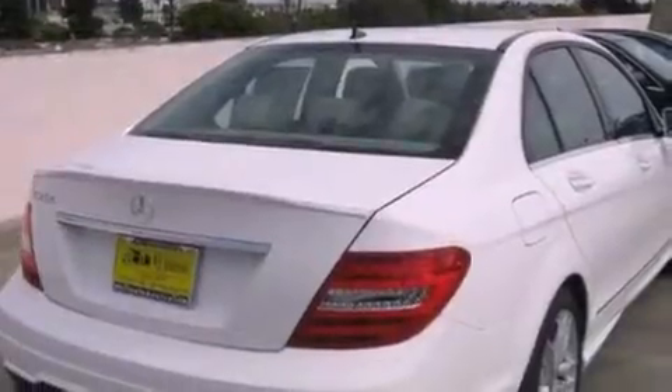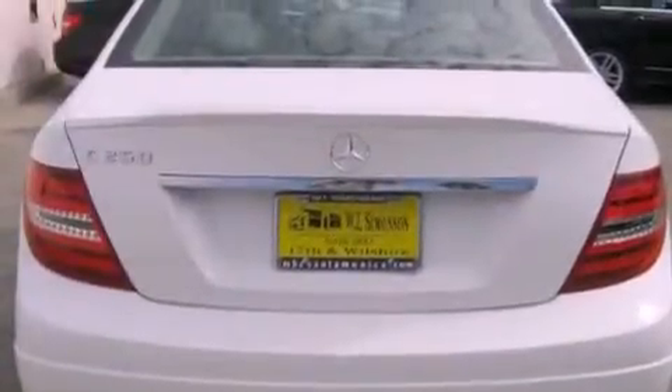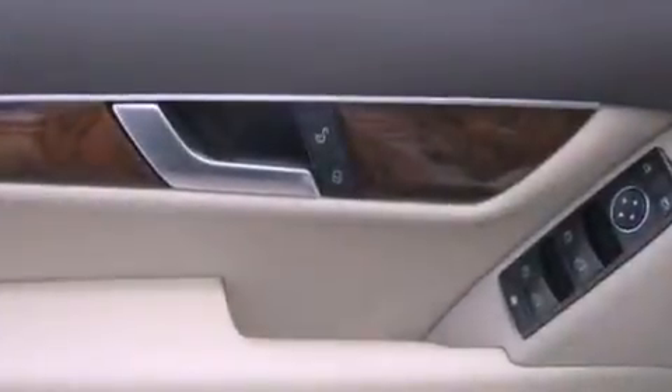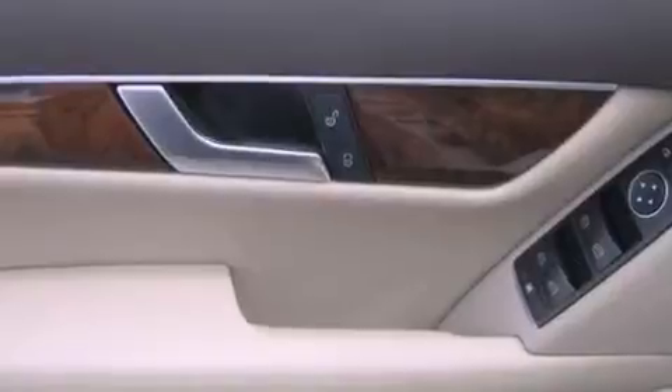Features include a power moonroof, keyless go, cruise control, a CD player, a leather-wrapped shift knob, a passenger side vanity mirror, a security system, a traction control system, dual power seats, and a navigation system.